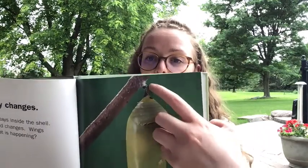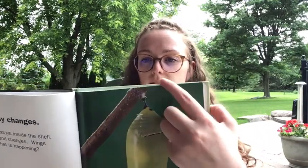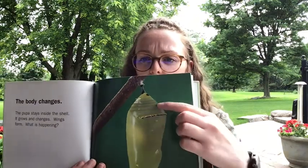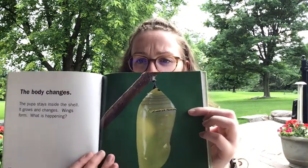You can see some of the silk going down across the tree twig here, and you can also see the green coloring and the gold speckles above this black line.